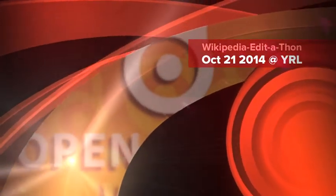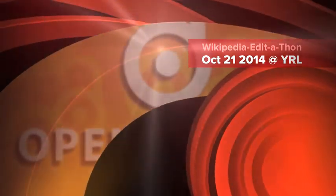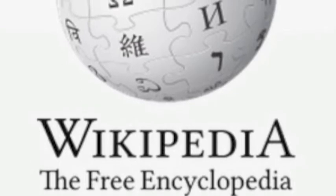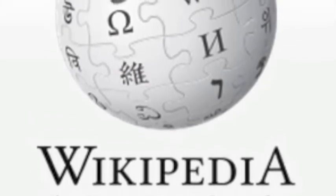The UCLA Library presents Wikipedia Edit-a-thon, October 21, 2014 at YRL. A perfect combination: Wikipedia, open access sources, and you.